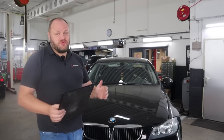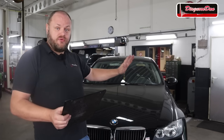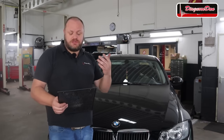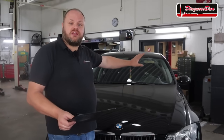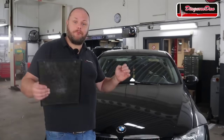Hi everybody and welcome back to a new episode of Diagnose Dan. Today we are working on a 2005 BMW 3 Series and the customer complaint is that the check engine light comes on intermittently. The customer has been to other shops and was even helped by roadside assistance, but every time they clear the codes it might take an hour, a day, or even a week but the check engine light always comes back on. It hasn't come back on since the last time it was cleared, but obviously the customer wants this issue fixed permanently.